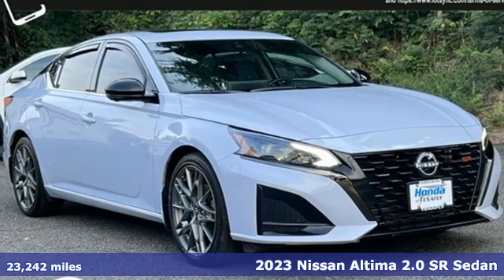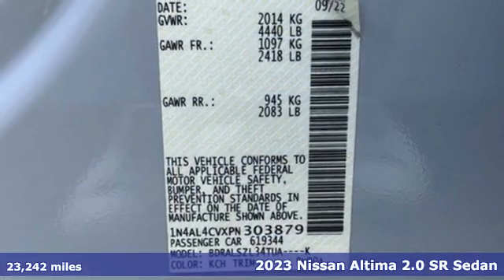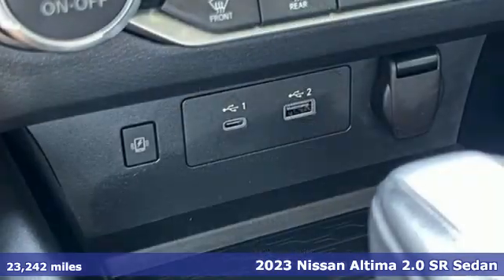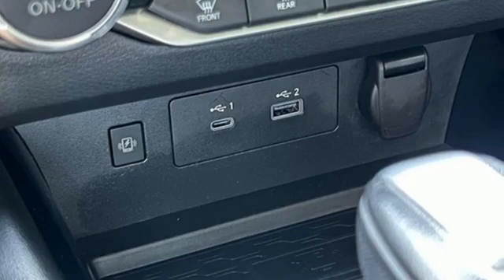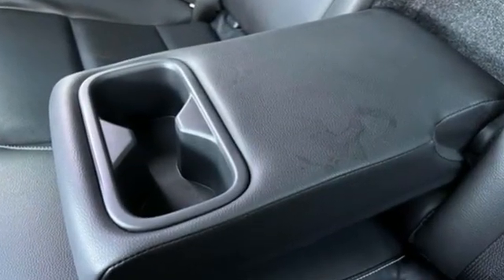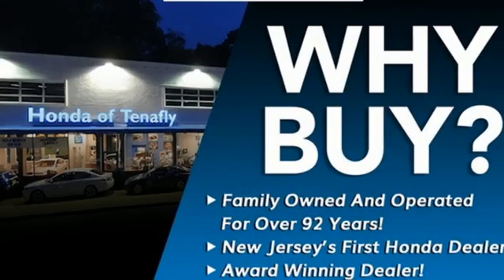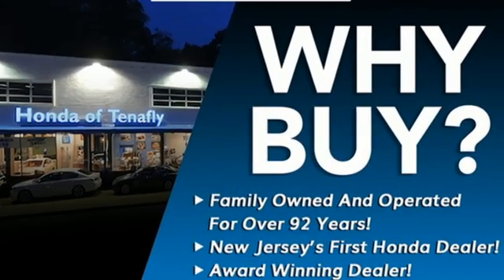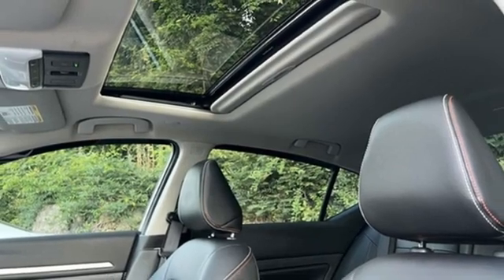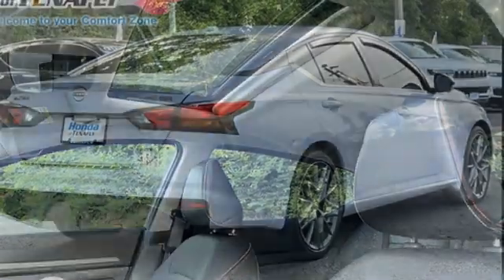Here's a 2023 Nissan Altima. This sedan comes equipped with a suite of standard safety, driving, and convenience features aimed to inspire certainty behind the wheel. Features include integrated navigation system with voice activation, Wi-Fi hotspot, heated leather sport bucket front seats, steering assist cruise control, and inductive device charging.